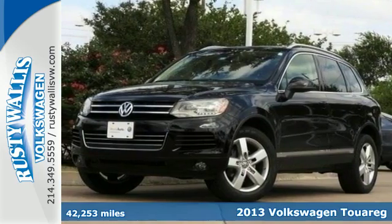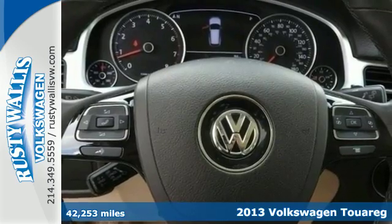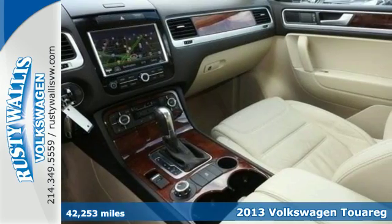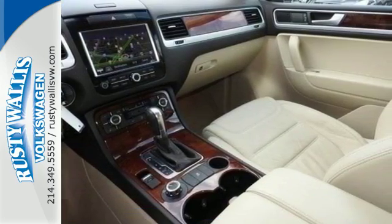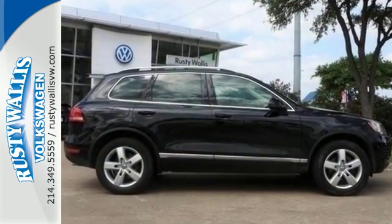Here's a 2013 Volkswagen Touareg. This SUV is able to tackle virtually any challenge. Whether you need it to negotiate steep climbs and rugged terrain, or just haul the kids and groceries around, this Touareg will succeed.